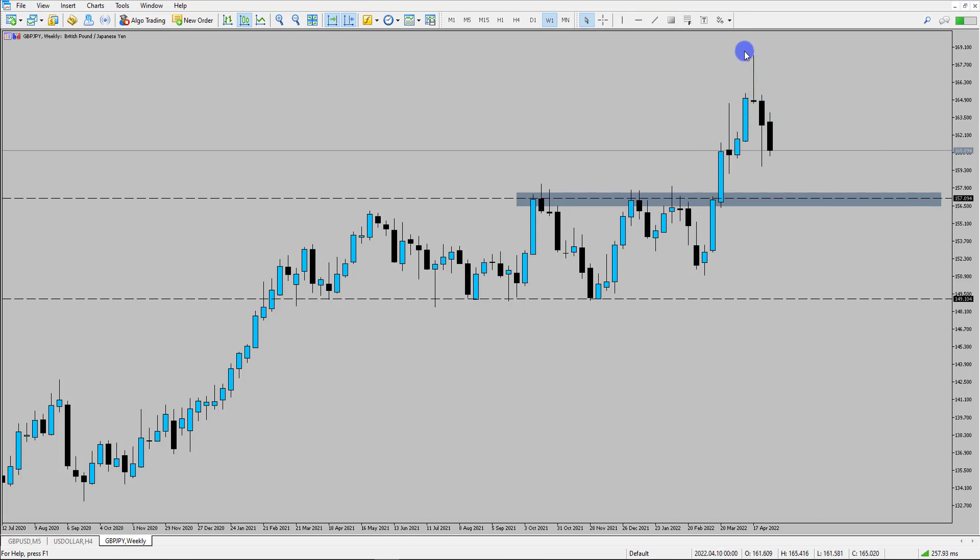Looking at the weekly chart here, we can see that we're getting successive bearish closes, telling us that the sellers are in control of this market, trying to push prices lower. The next area of interest for price would be the 157 level. We can see that previously the market has tested this area quite often, so it would make perfect sense for price to come and retest this area.